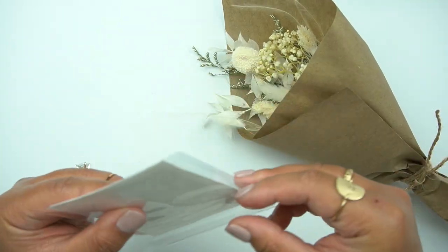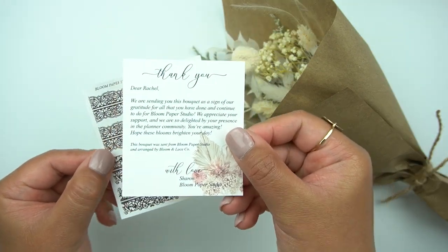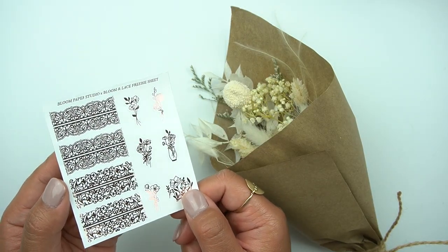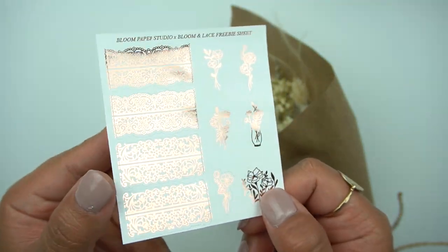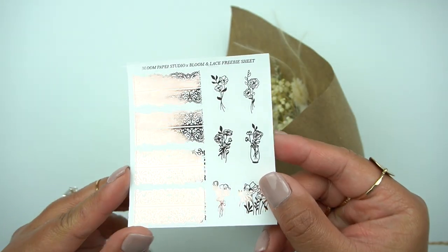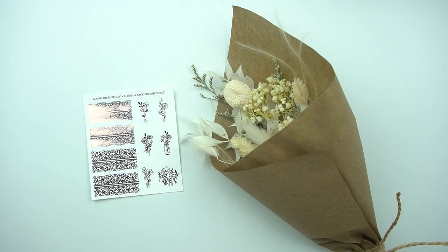She was really sweet and also included some stickers and a kind thank you note. This is the freebie included, in collaboration with Bloom Paper Studio and Bloom and Lace. It's gorgeous rose gold, amazing quality. I love these thick lace stickers — you can totally cut them down the middle and make it like a trim versus a full lace divider. Thank you so much again, Sharon. And don't forget to use code Rachel15 with Bloom Paper Studio to save, and mention me for my freebie.